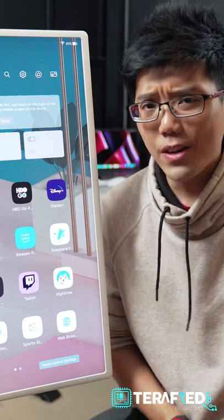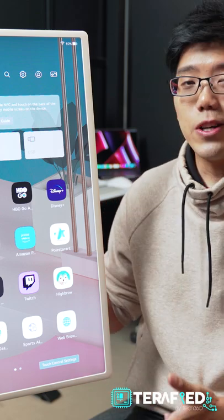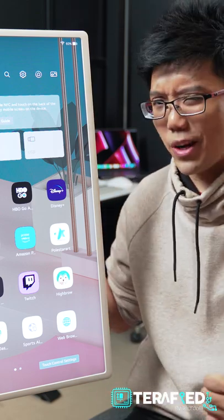Honestly, it's quite a versatile device to have in your living room, as long as you don't mind the price. We are of course talking about the LG StandbyMe, which is quite the unique hybrid of a monitor and TV.